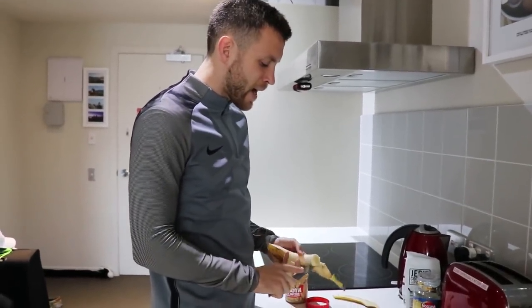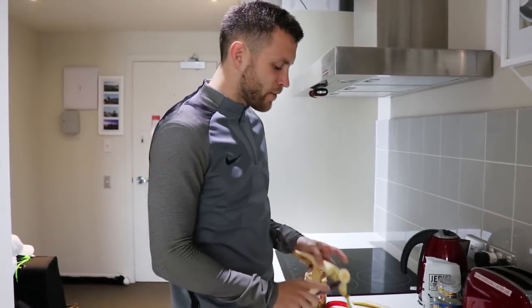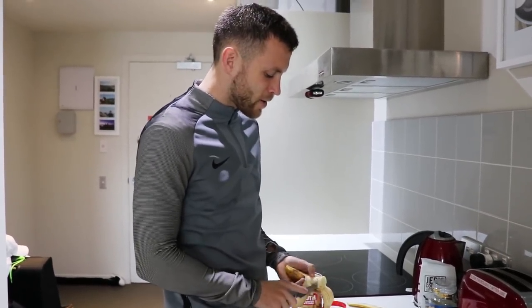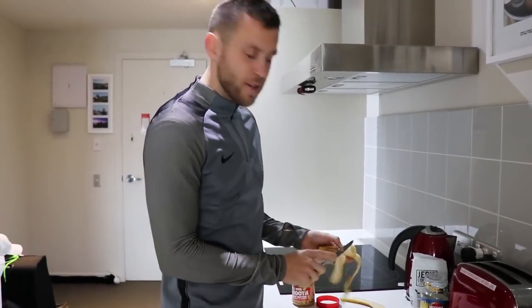I like it just because it has a lot of carbs, which gives you energy. It also has some pretty good fats from the peanut butter as well as some protein. So I'll just have that real quick and then head off and get a nice little session in.